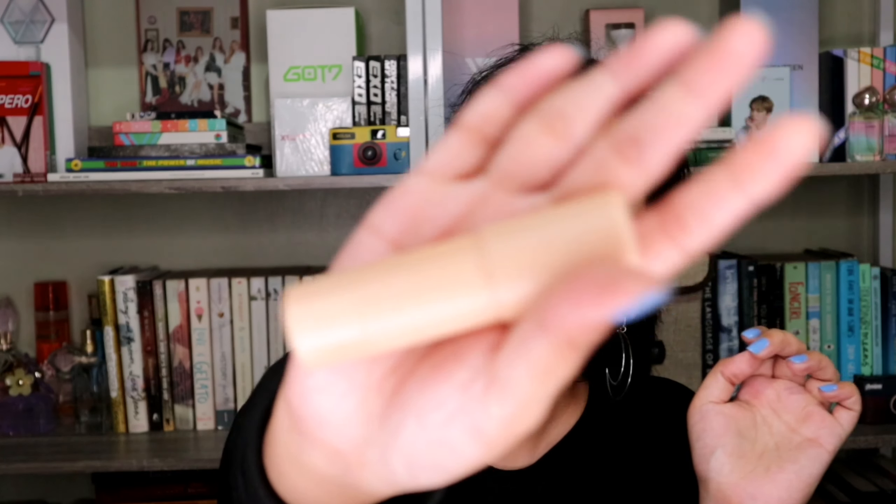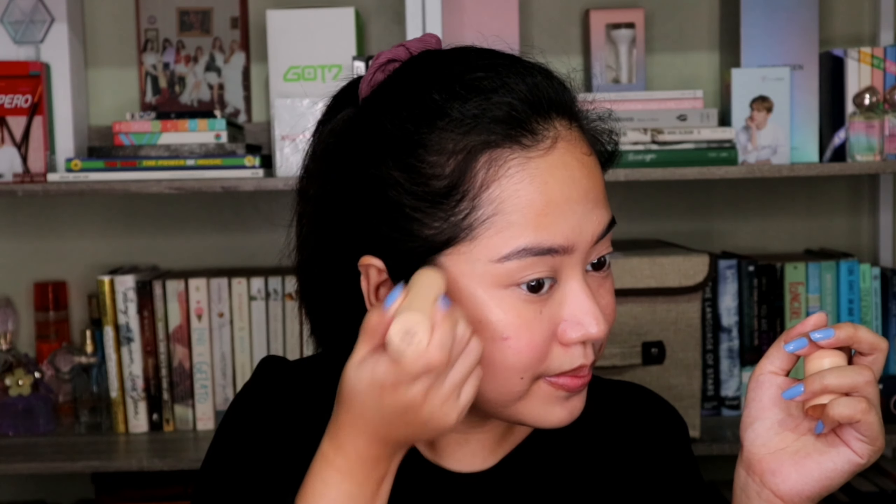Next, I'll be using this Highlighter from Sunny's Face. It's their Glow Boss in the shade Hey Girl. Ayan siya — applying to the high points of the face, and sa chin, maglalagyan din ako.